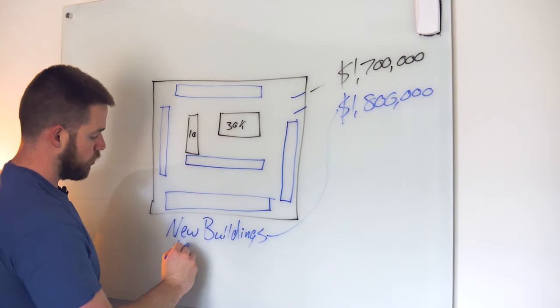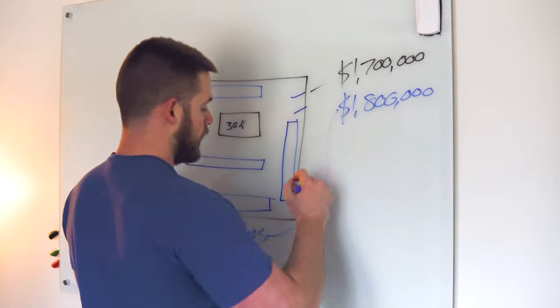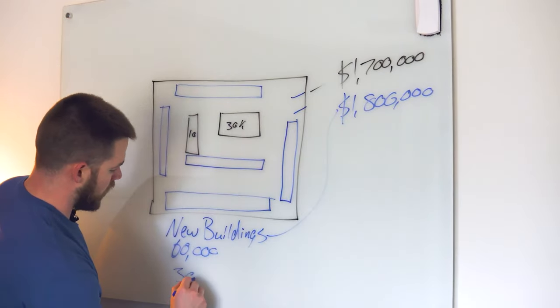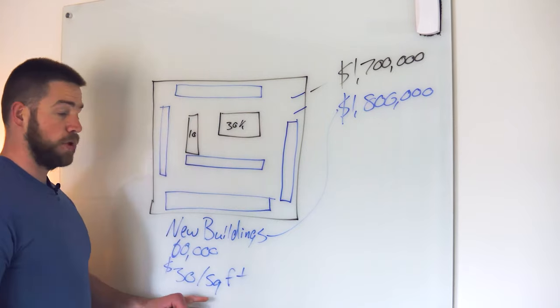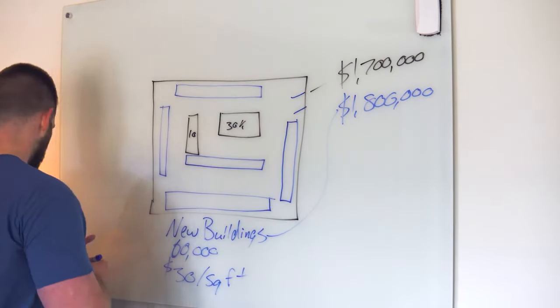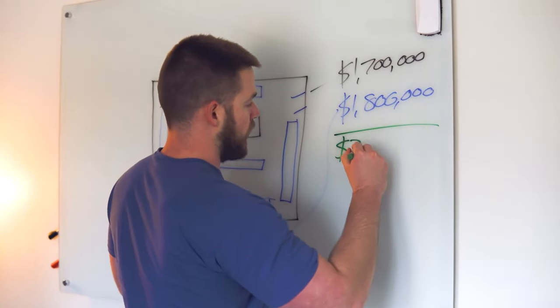This was 60,000 square feet of RV canopies. It cost me $30 a square foot to build these, which came out to a total cost of $3.5 million.